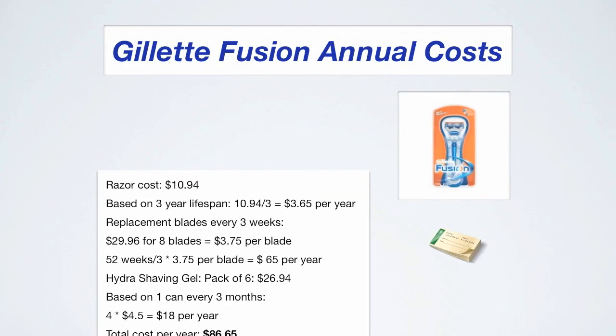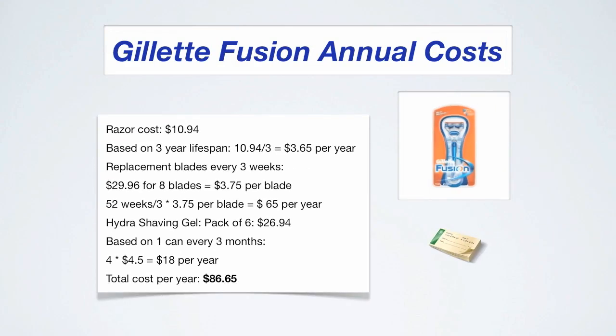Here are the annual costs for the Gillette Fusion Razor. The razor initially costs $10.94; based on a three-year lifespan that's $3.65 per year. The replacement blades cost $65 per year and the shaving cream costs $18 per year, for a total of $86.65 per year.